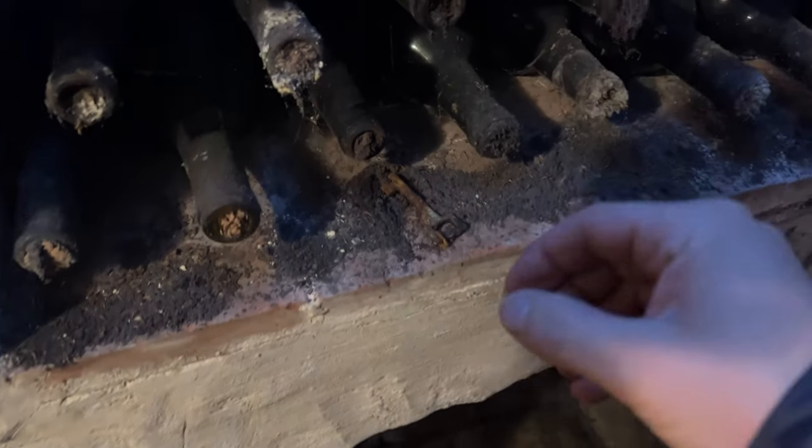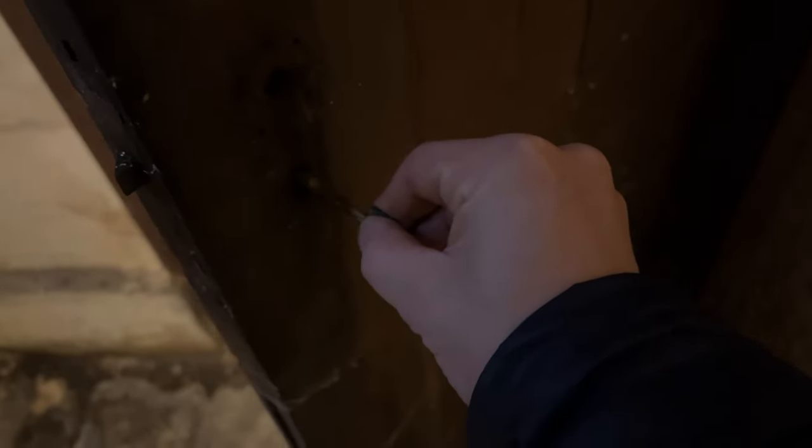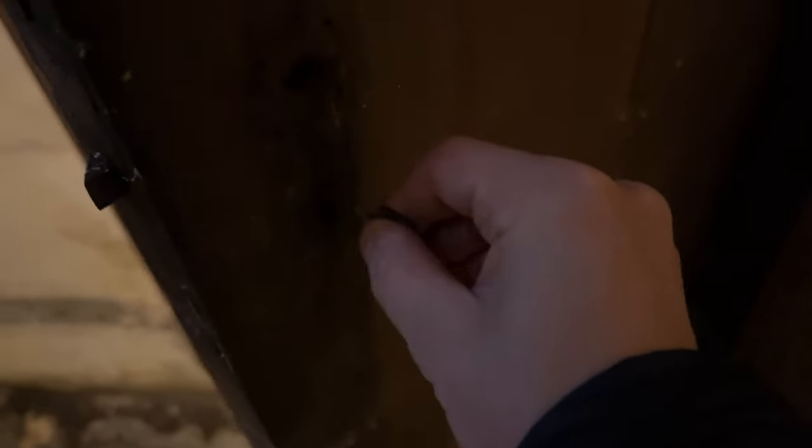I just found the key to the wine cellar — this is not staged. I don't want to lock myself up in here, but yeah, it's working.